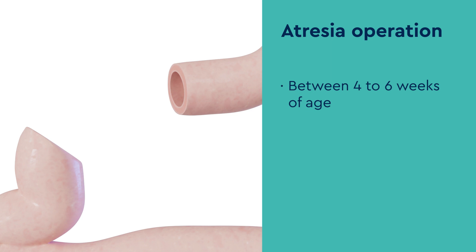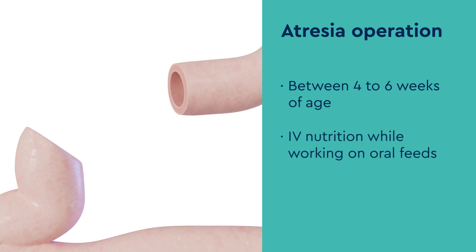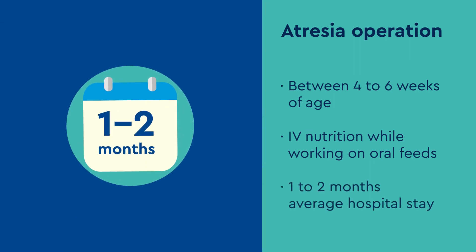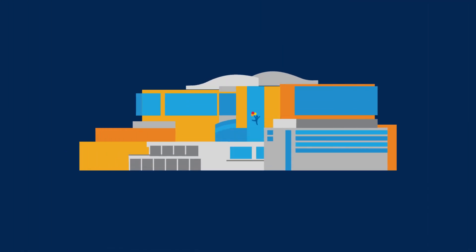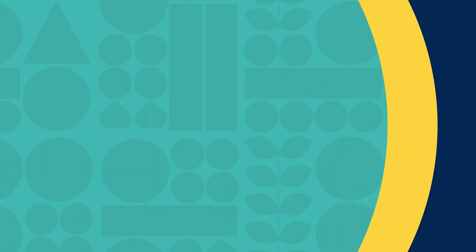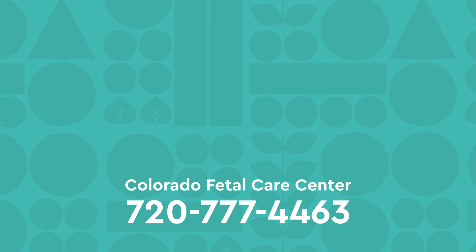During this entire process, your baby receives IV nutrition while working on oral feeds. The average hospital length of stay varies between one to two months. At Children's Hospital Colorado, we are experts in the management of gastroschisis and we see a large number through our fetal care center annually. If you have any questions, please reach out to us at the number below.